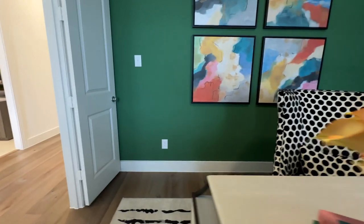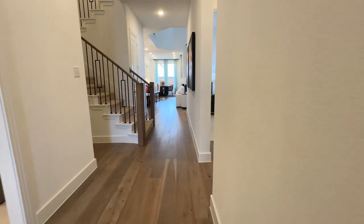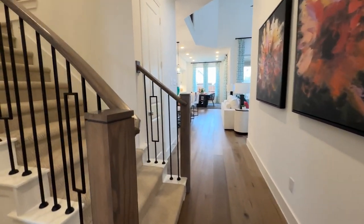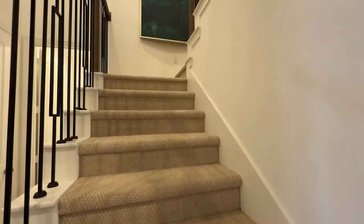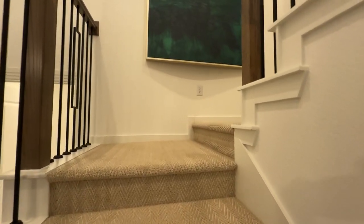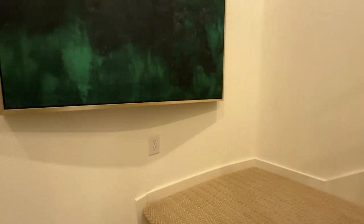Now let's check out upstairs. That's your downstairs tour — two bedrooms downstairs, the flex office room, and that great open kitchen living area. These stairs are carpeted, but if you would prefer them to be wood or vinyl, you have tons of options.